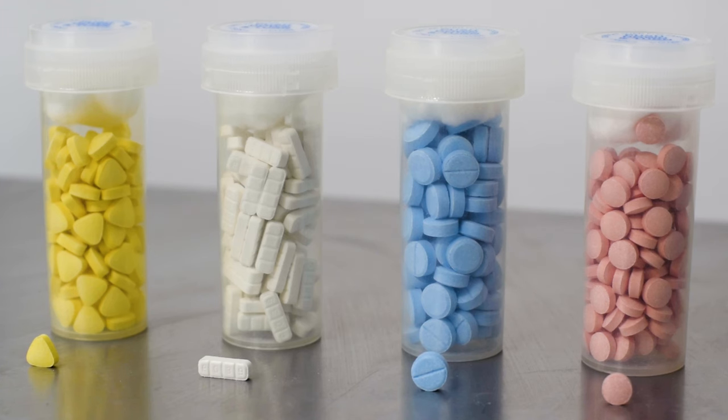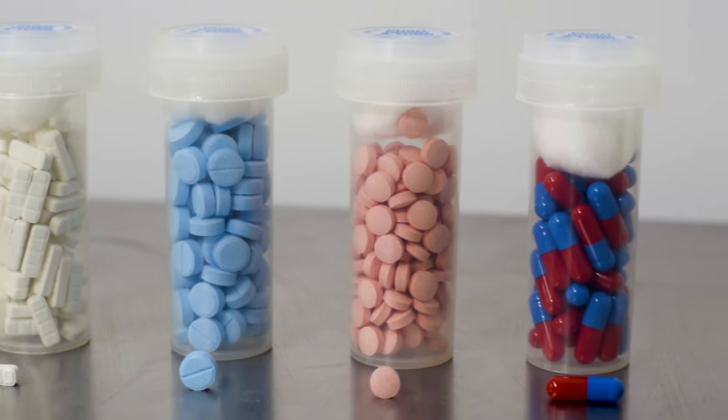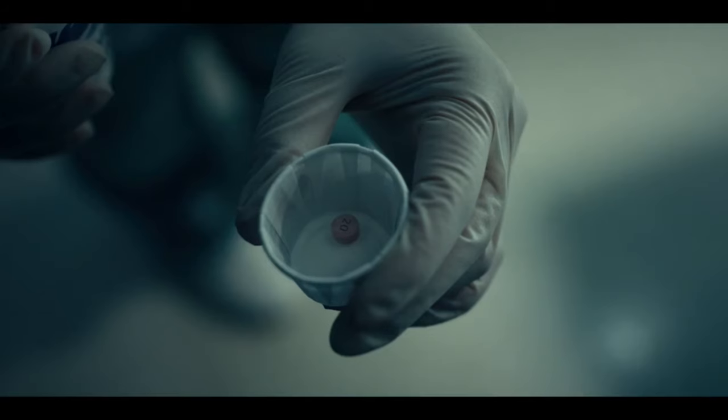We carry a varied selection of styles and colors in order to meet whatever needs you may have. Our center cut, convex, tablet, oval, and triangle placebos are all available in blue, pink, yellow, and white. If you need something specific,